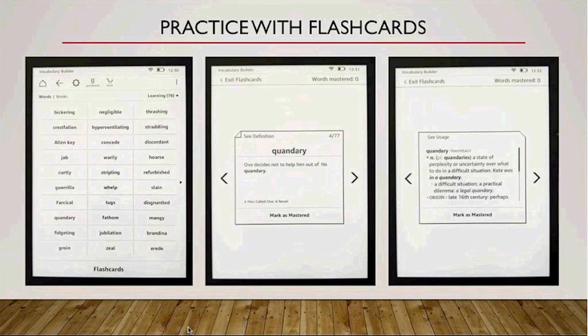Here is another useful feature for people who learn a foreign language. You can use Kindle as a flashcard browser. When you tap on a word to see its definition, Kindle automatically creates a flashcard. You can find the Vocabulary Builder tab in the menu. Start practicing and mastering new words, just as you would with flashcards on paper.